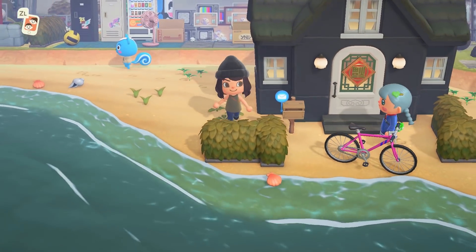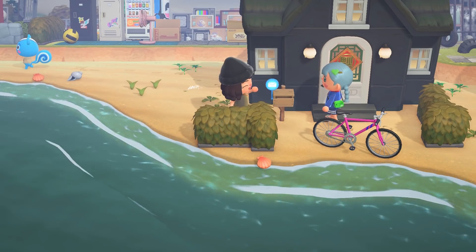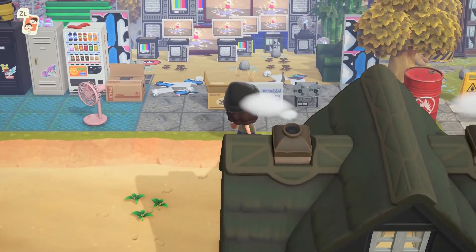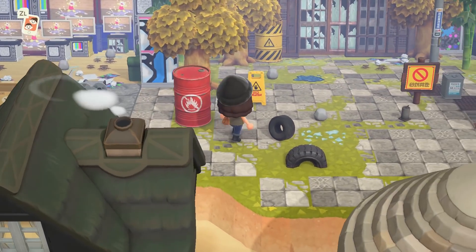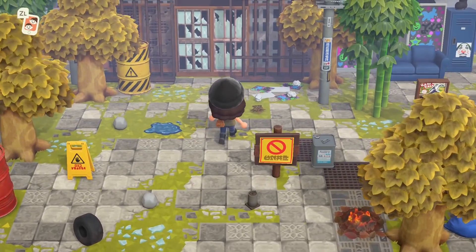And then here we have the main house — it looks like it is blocked off. If you ever want to submit your island but you don't have a house complete or anything like that, it is no problem. We are here to see what you are proud of.